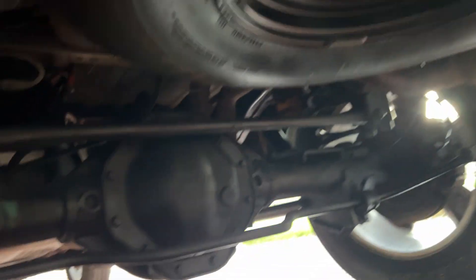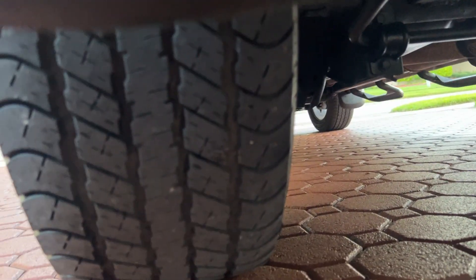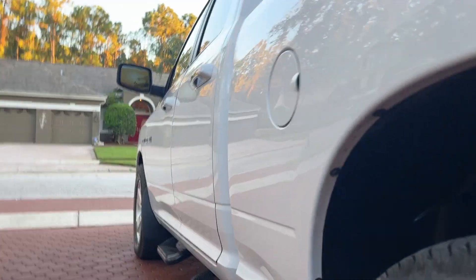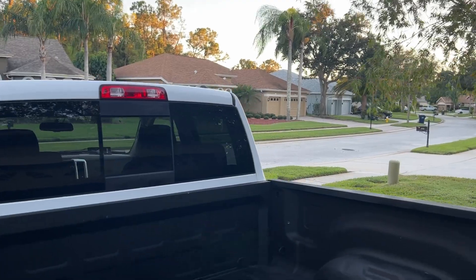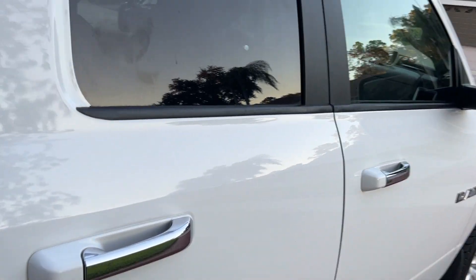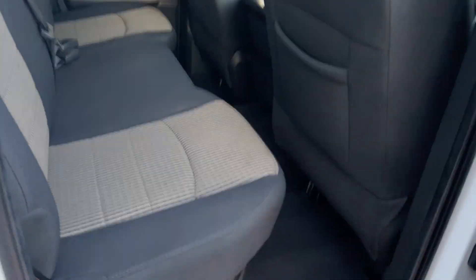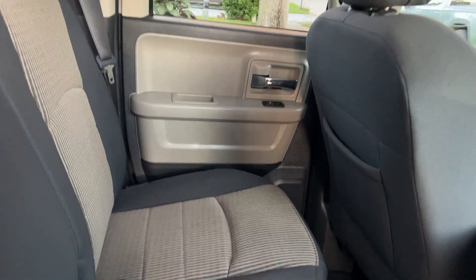It might even have the original spare tire still on it — I'm not sure, but it looks really great under there. Runs and drives and rides 100%. All your power windows, locks, tilt, cruise. Has a leather-wrapped steering wheel. I believe it's got all the floor mats with it. Has both keys, both fobs. This back seat and all the seats look like this — I'm telling you, this truck looks like it hasn't been used.